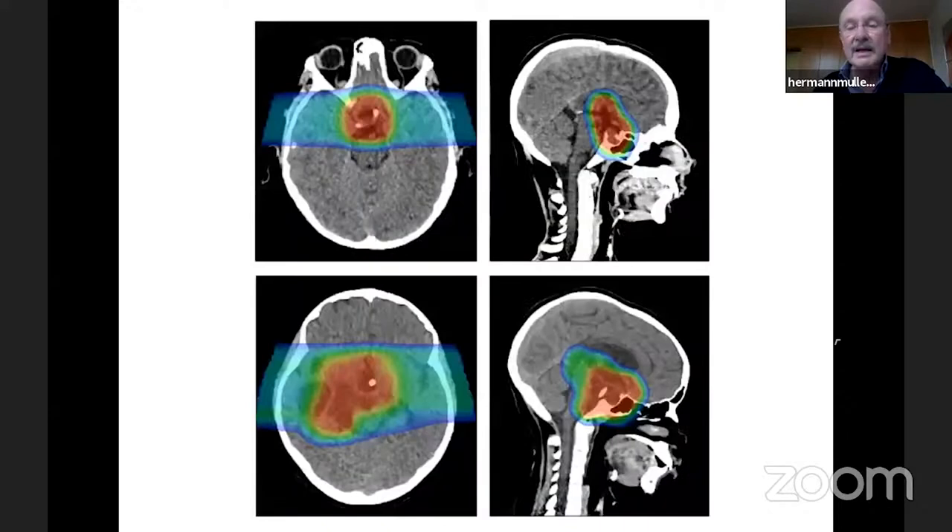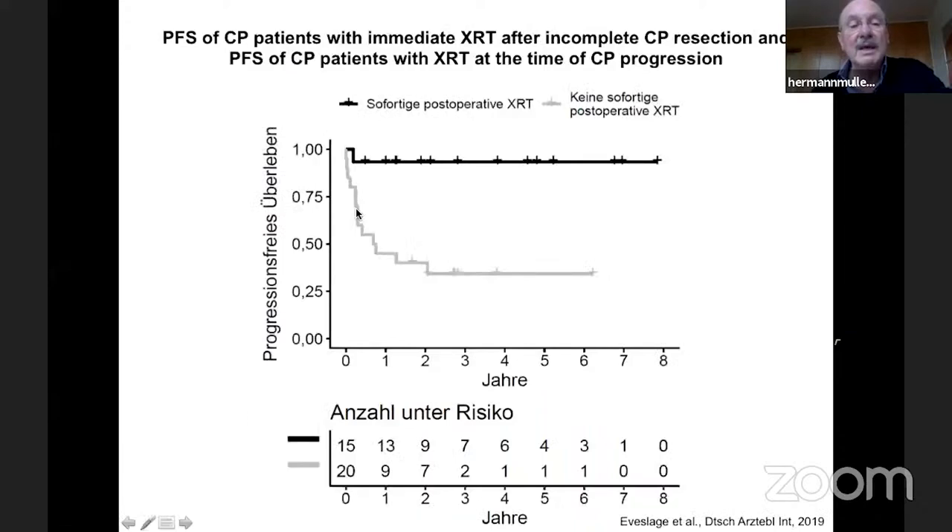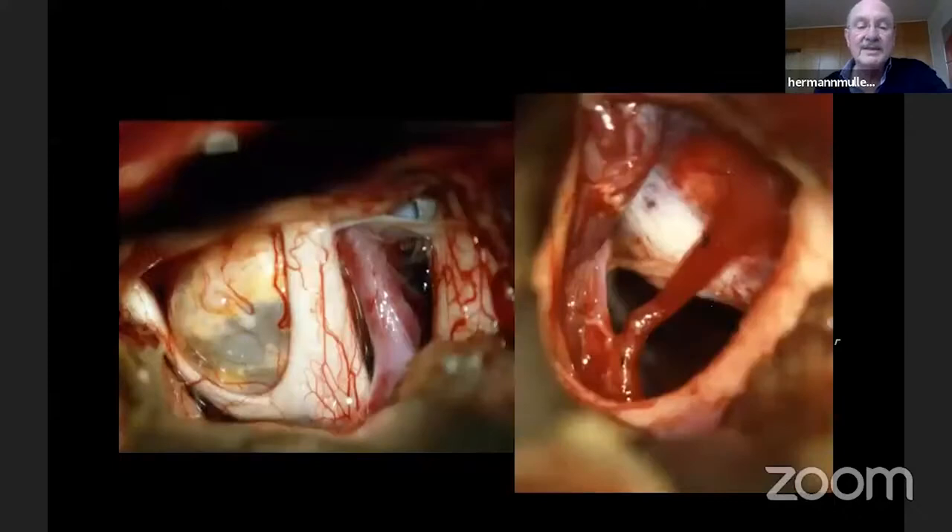Regarding irradiation: with modern techniques such as proton therapy, we have better treatment options. We conducted a randomized study where one group was irradiated immediately after incomplete surgery, and the other was irradiated only upon progression of residual tumor. Patients who received immediate irradiation had a significantly lower rate of progressions. In patients irradiated only at progression, progressions indeed occurred. We conclude that irradiation is effective in preventing tumor progression.